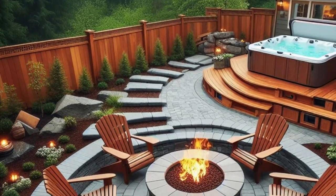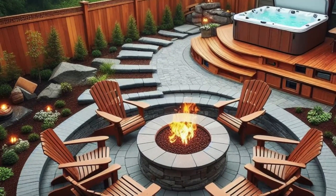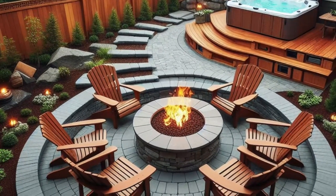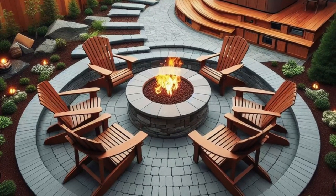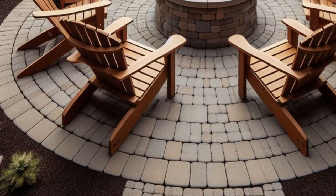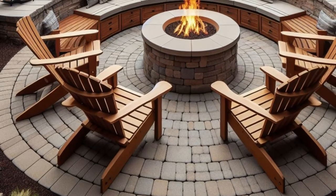Follow the path of pavers, laid out in a welcoming circular pattern, leading you to a raised deck adorned with a bubbling hot tub — the ultimate indulgence for unwinding after a long day or entertaining guests in style. With its blend of warmth, functionality, and relaxation, this cozy oasis is a sanctuary for making memories and savoring life's simple pleasures.